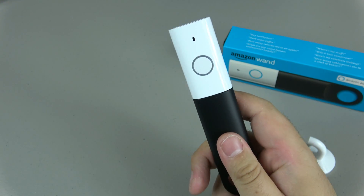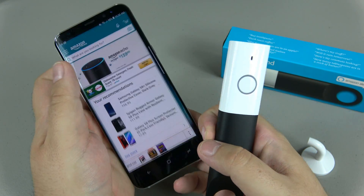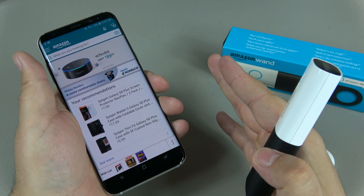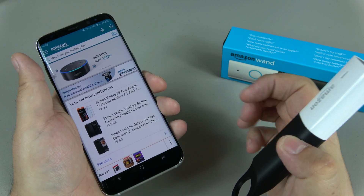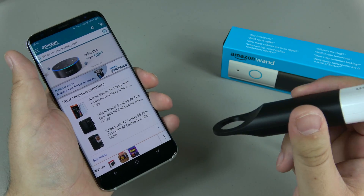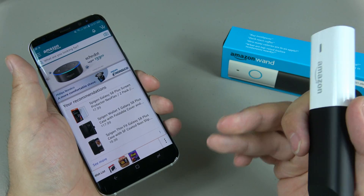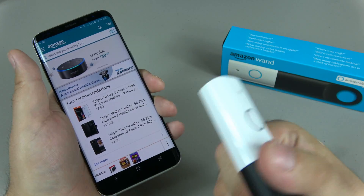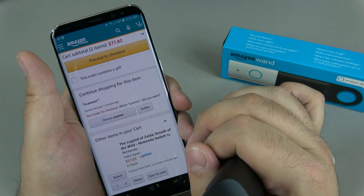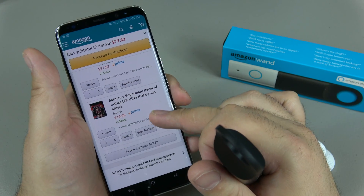I'm also going to scan Breath of the Wild. Theoretically it should have found both of those and they should be in my Amazon cart. Now right now it's backordered, but when you order this you get a $20 credit when you register it, so it's pretty much free — you just pay tax, and shipping if you don't have Prime. And look at that — both items are in the cart.